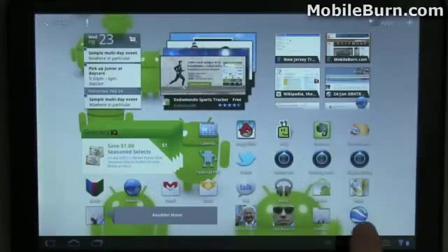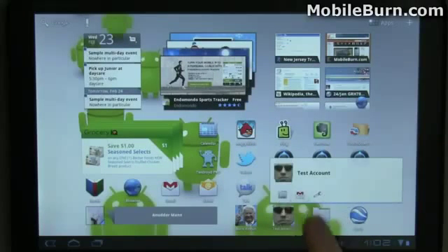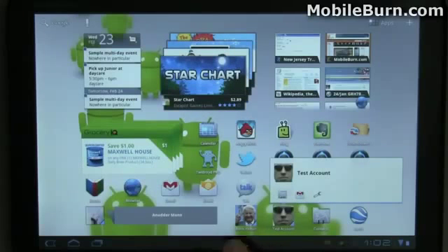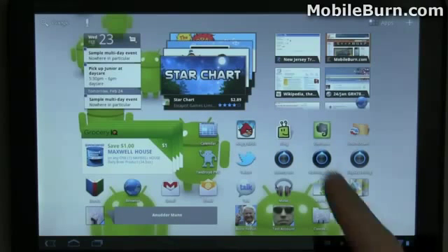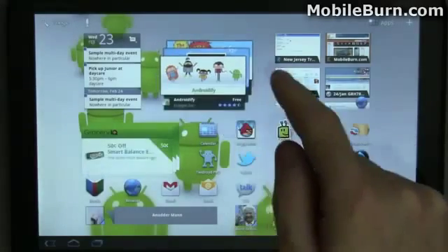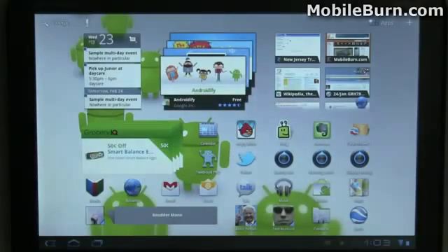Now just as you see on the Android smartphones, we've got the ability to put contact widgets down here that allow you to quickly send off a message, or in this case you can't place a call but you can view the contact information. They also have a separate thing in Honeycomb that shows you status updates from that person's Google status. We don't use it here at Mobile Burn so I don't have any examples, but you can see where the status would go and it would automatically live update. You might also have noticed that some of these widgets here have scrolled automatically — they're slightly animated.